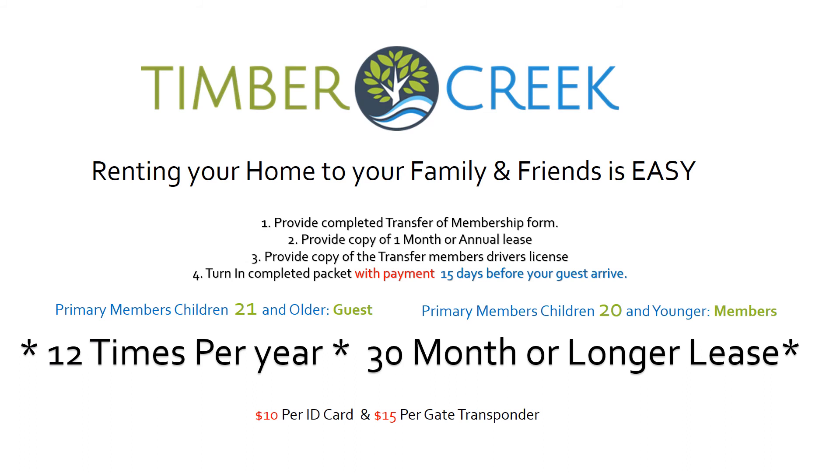With all the amazing amenities here at Timber Creek, you're going to want to transfer your membership to family and friends — and it's never been easier. Complete these four steps: one, provide a completed transfer of membership form; two, provide a copy of a one-month or annual lease; three, provide a copy of the transfer member's driver's license; and four, turn in the completed packet with payment 15 days before your guests arrive. Primary members' children 21 and older will be considered guests, and children 20 and younger will be considered members. You may transfer your membership 12 times a year with no shorter than a 30-day lease. ID cards are mandatory at $10 each and gate transponders are optional at $15 each. Contact your on-site management team with any questions.